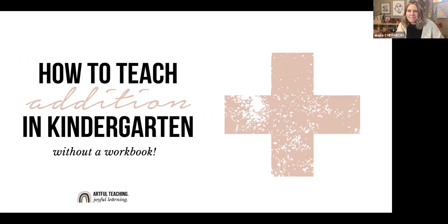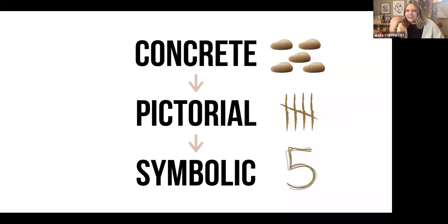Today we're going to have a bit of a math focus, and I want to share with you some really easy strategies to teach your kids math in a hands-on, experiential, developmentally appropriate way. We'll begin by talking a little bit about how kids learn math and how they actually develop in their math learning.